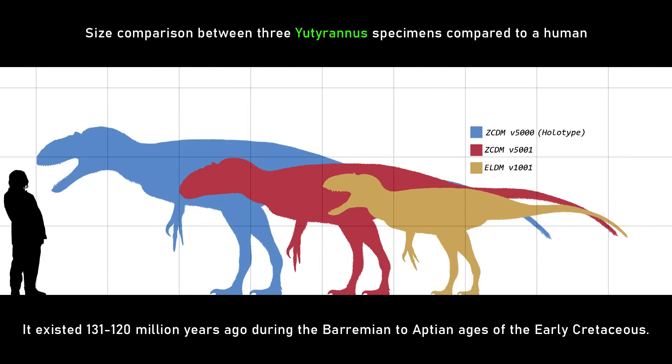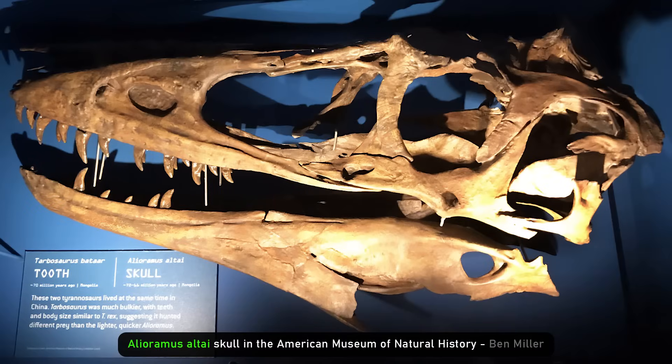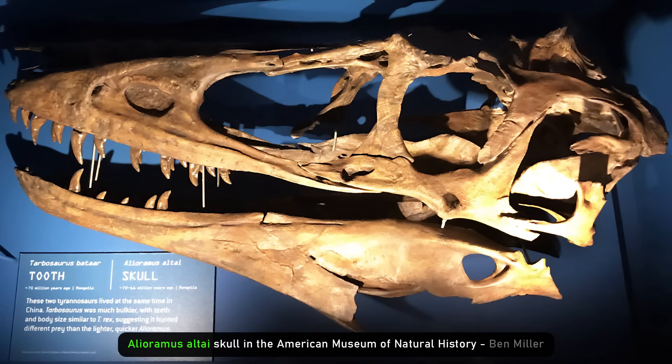The massive bone-crushing power starts kicking in seriously around Yutyrannus-size. That's when they're not just getting bigger but getting those bigger heads. Interestingly, later in tyrannosaur evolution you see a split. There's a group called the aleoramines which have really long thin skulls — they look much more like a giant velociraptor than a tyrannosaur, still with relatively small arms but a very long snout. This is a fast-biting animal with a relatively light bite, probably taking quite small prey proportionally.